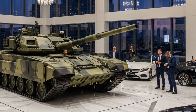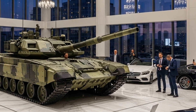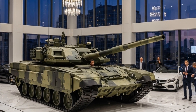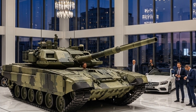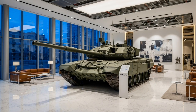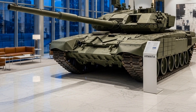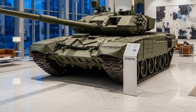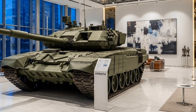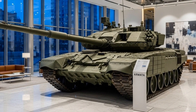In summary, the T-14 Armata is more than just a tank — it is a technological milestone. Combining cutting-edge protection, automated systems, and digital warfare integration, it demonstrates how modern combat vehicles are evolving toward greater survivability and intelligence. Though production numbers remain low, its influence on future tank designs is undeniable. The T-14 Armata proves that Russia's armored warfare innovation remains alive and formidable, ready to shape the future battlefield with power, precision, and protection unlike anything seen before.